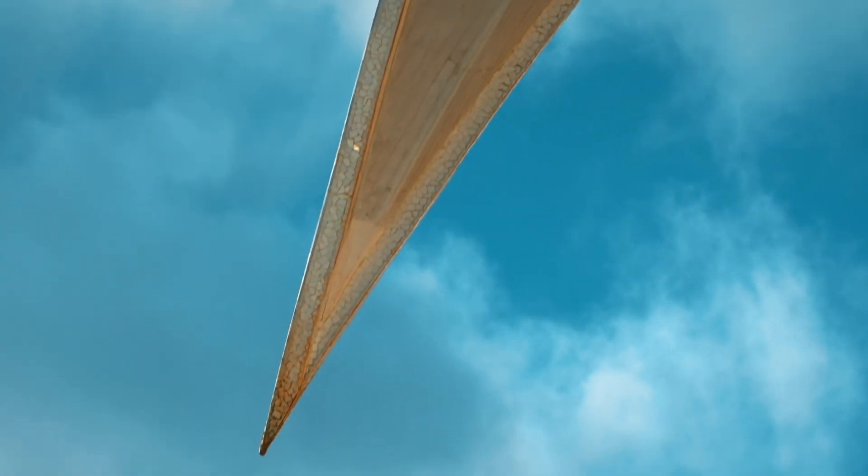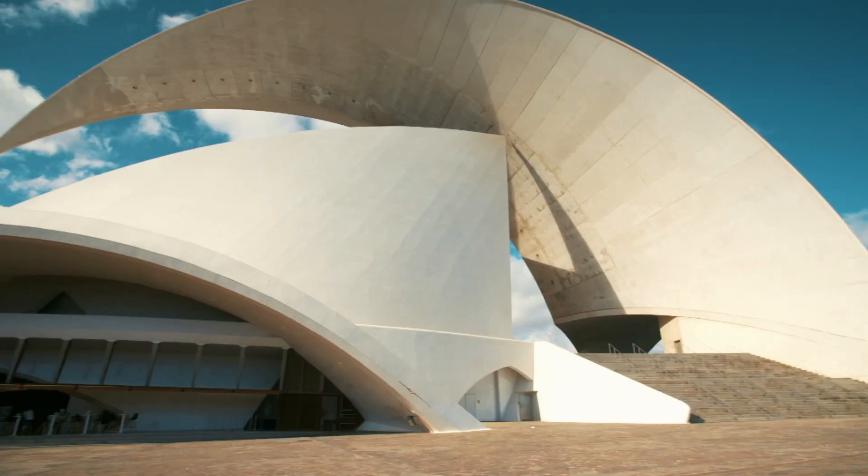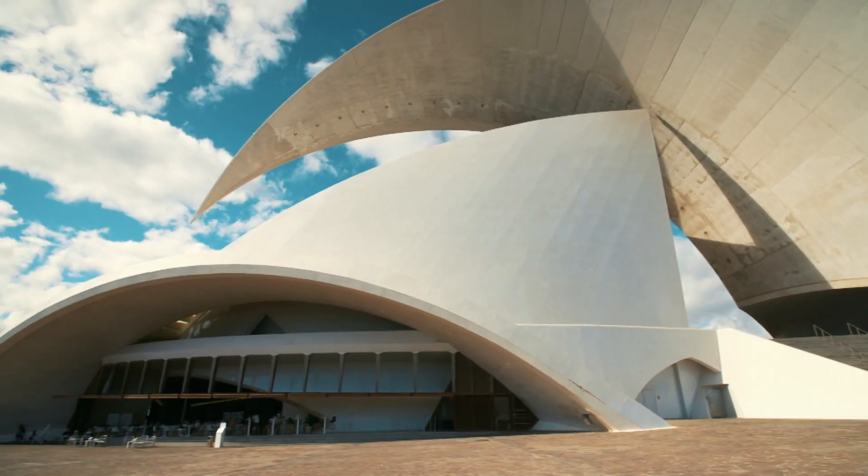His design of flowing forms performing impossible engineering gymnastics, all clad in seamless concrete, would be one of the greatest construction challenges of its time.